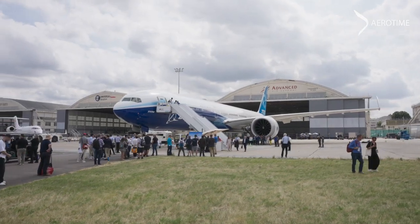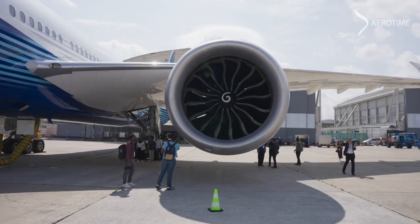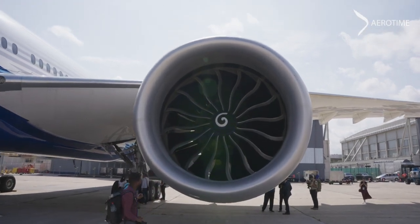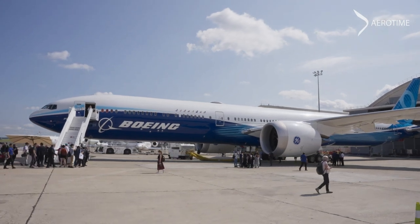Not only is it the world's biggest twin-aisle jet, but it also features the General Electric GE9X engine, the largest commercial jet engine to date. Its fuselage is the longest in the world at 76.72 meters.